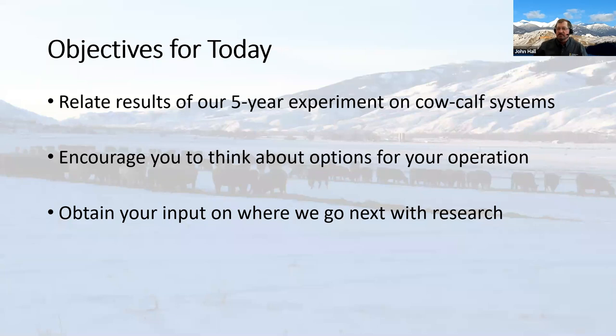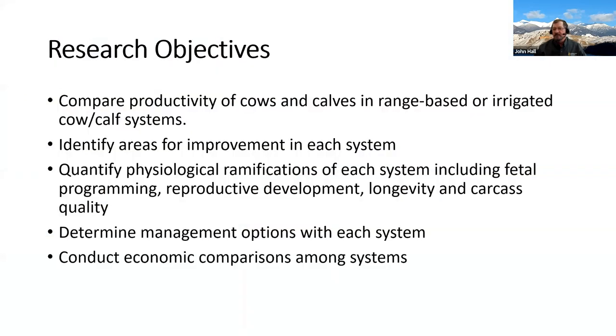Our objectives for today are to relate the results of five years of the experiment, to encourage you to think about what options might work for your operation, and to get your input and feedback on where we go next with this research. The research objectives are to compare an all-irrigated system versus the more traditional range-based system in Idaho, look for areas of improvement in each system, examine physiological ramifications of different nutritional management systems, look at management options within the systems, and conduct economic comparisons among them.